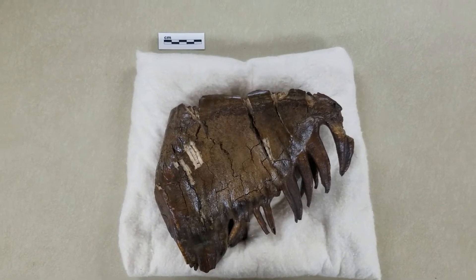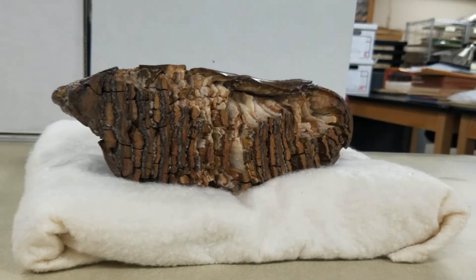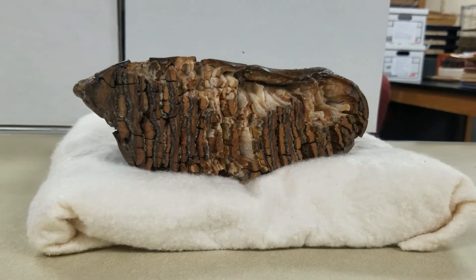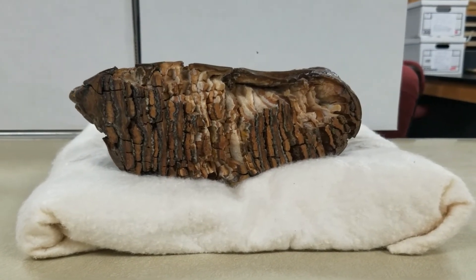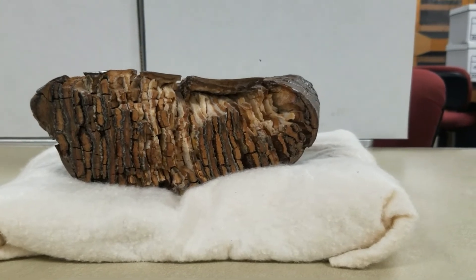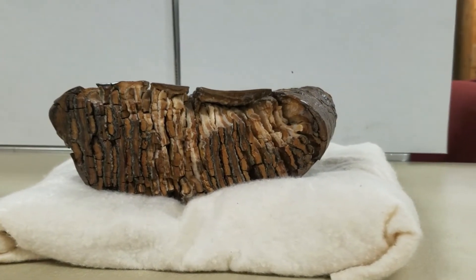This is a single mammoth tooth. The chewing surface on this mammoth tooth has small, low, flat-topped ridges. Mammoths were grazers who lived in open environments like tundra, grasslands, and savannah. Teeth like this one were perfect for grinding the grasses growing in these areas.